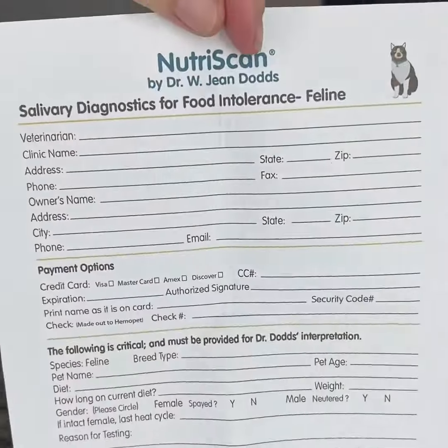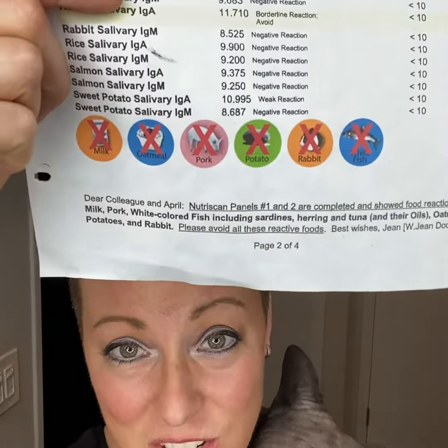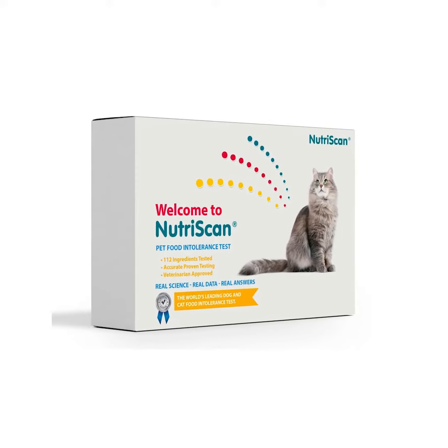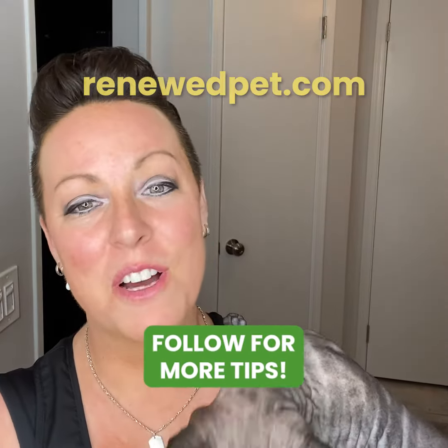Here's an example of my cat's report — it shows you the exact things they're allergic to. He was allergic to these six different proteins and carbohydrate sources. So once we removed them from his diet, all his allergies resolved a hundred percent.